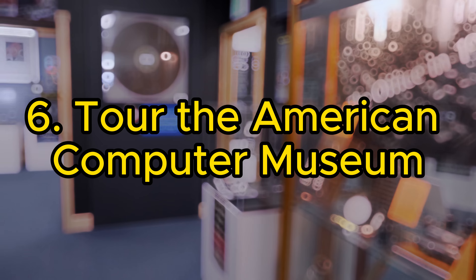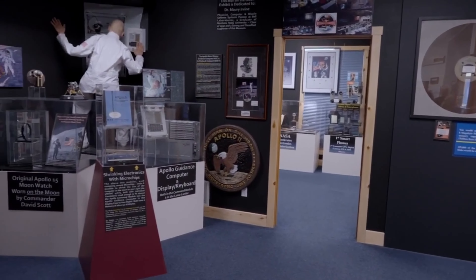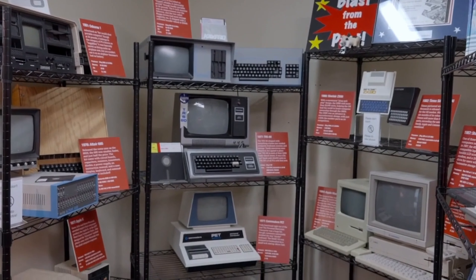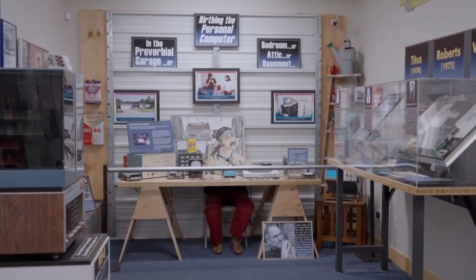6. Tour the American Computer Museum. The American Computer and Robotics Museum presents a fascinating journey through the history of computing, communications, artificial intelligence, and robotics. It's an enlightening experience for tech enthusiasts.